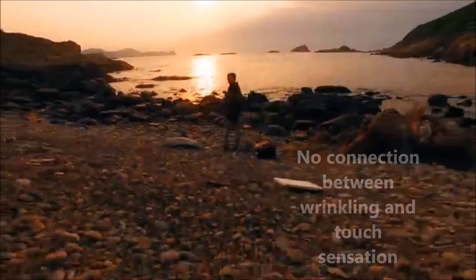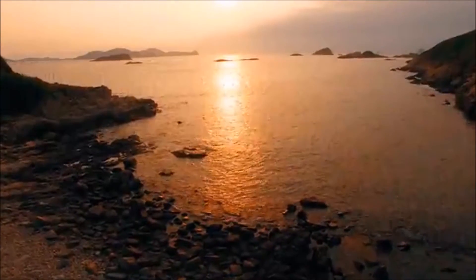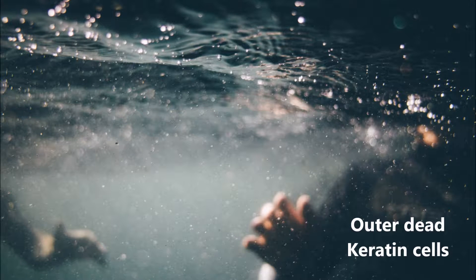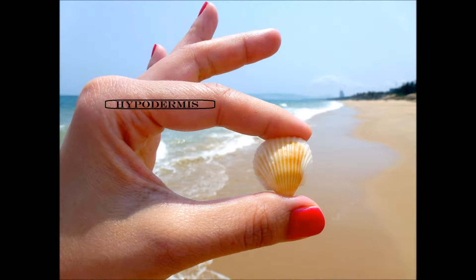Most biologists suggest that the tough outer layer of skin, made up of dead keratin cells, is responsible for wrinkling. But the answer lies in the formation of our skin. Our skin has three layers: hypodermis, which is the innermost layer; dermis, which is the middle layer — this layer contains blood vessels, hair roots, nerves, and sweat glands.